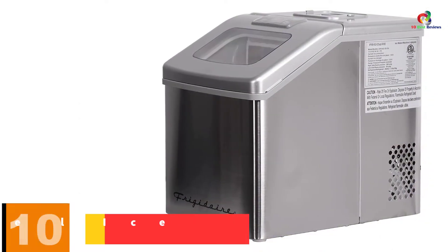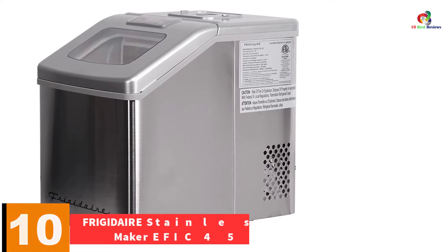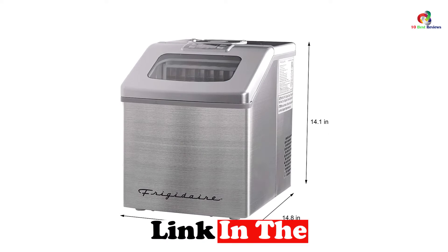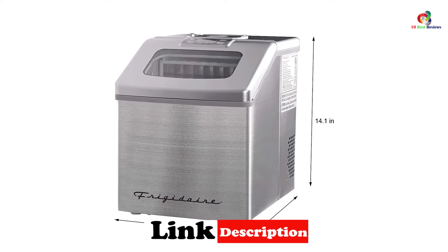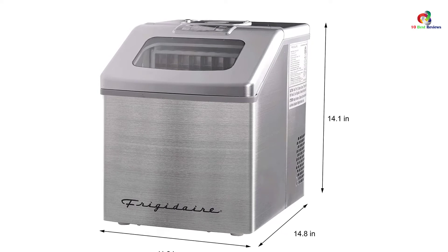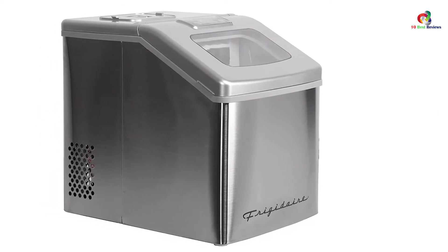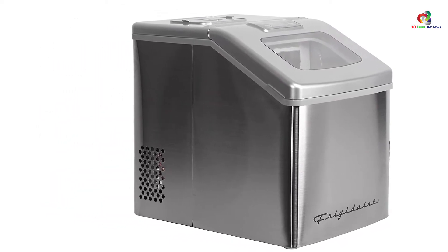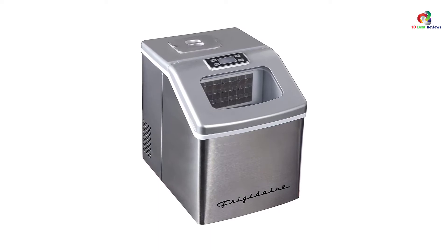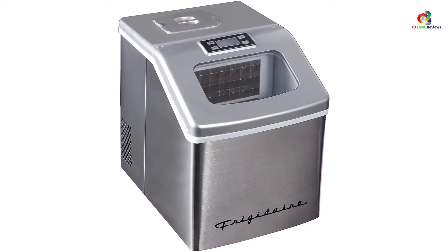Starting at number 10, we have the Frigidaire Stainless Steel Ice Maker EFIC452SS. The Frigidaire Ice Maker is an ultimate need for folks who need a steady supply of ice each time. This machine has a water reservoir that can hold a maximum of 2.3 liters, and it can make as much as 40 pounds of good quality squared ice cubes each day. The unit also produces ice cubes in under 15 minutes, so you can count on it for your events, parties, and so on. What we like the most is how quiet it operates. It even has a large clear window that allows you to watch the machine as it makes ice. This unit is a great addition to your kitchen, perfect for commercial or home use.